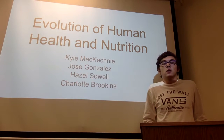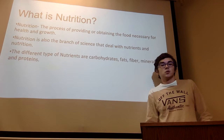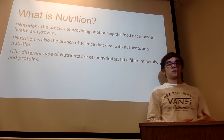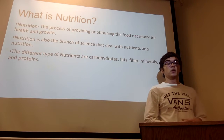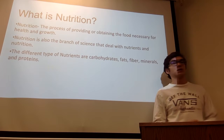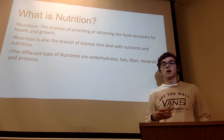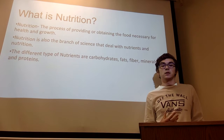My name is Kyle McKechnie and we did our project on evolution of human health and nutrition. So basically, what is nutrition? Nutrition is the process of providing or obtaining the food necessary for health and growth. The branch of nutrition science is basically concerned with how we deal with all the different nutrients that we intake and all the food that we eat.